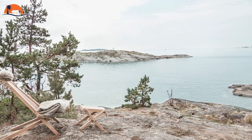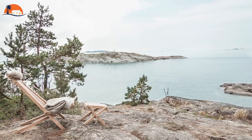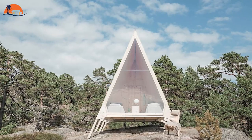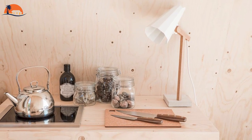The A-frame shape was also chosen to add to the ease of moving the cabin from location to location. It's also reminiscent of a tent, to encourage users to think about their stay as if they were camping and to consider carefully what they carry with them.